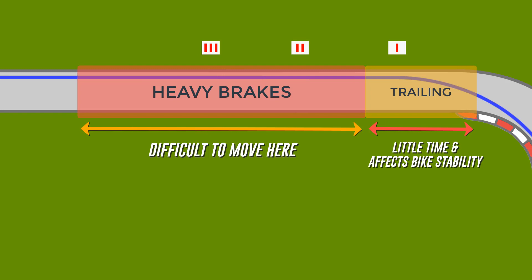For all of those reasons, it makes sense to get into the habit of getting the move done earlier, so that all you have to think about as you approach the corner is downshifting and setting the correct speed ready for corner entry — a far simpler task when there's no body movement required in between.